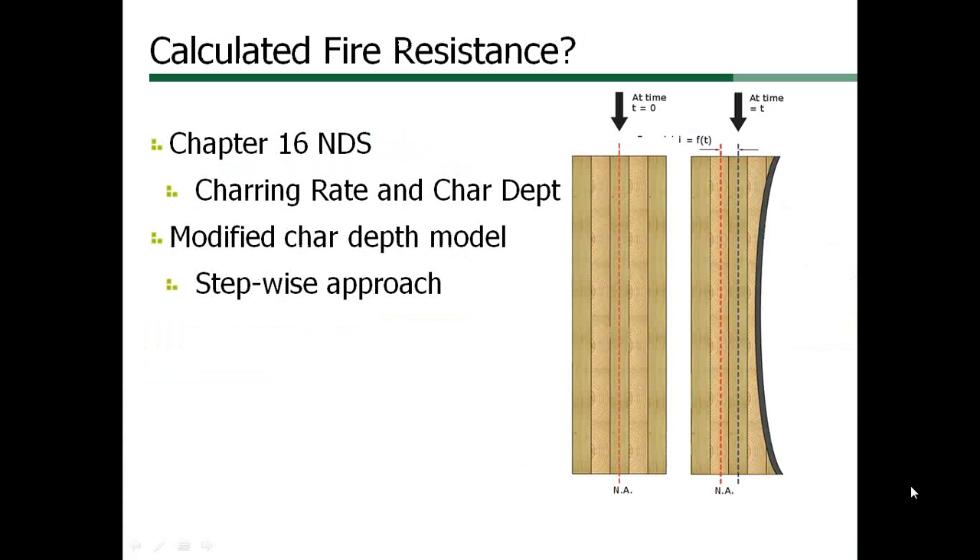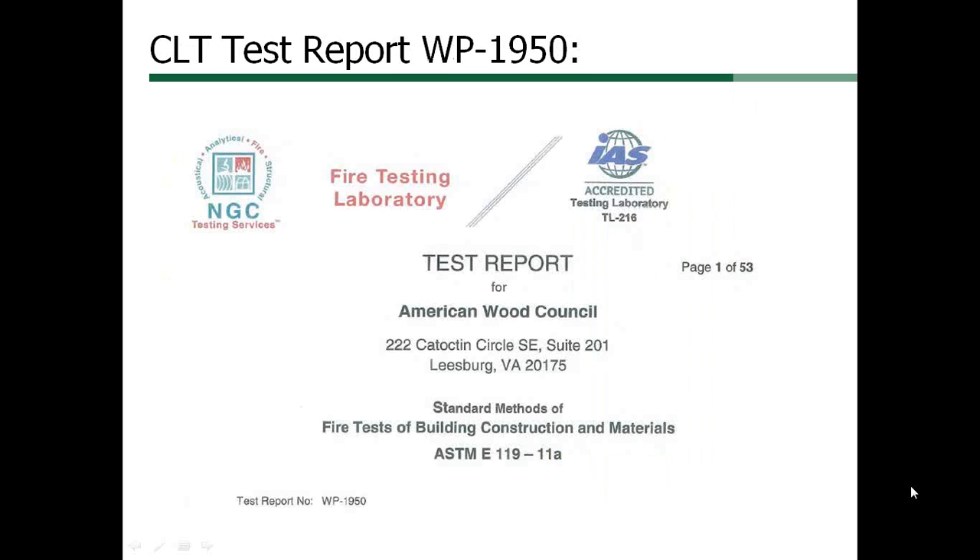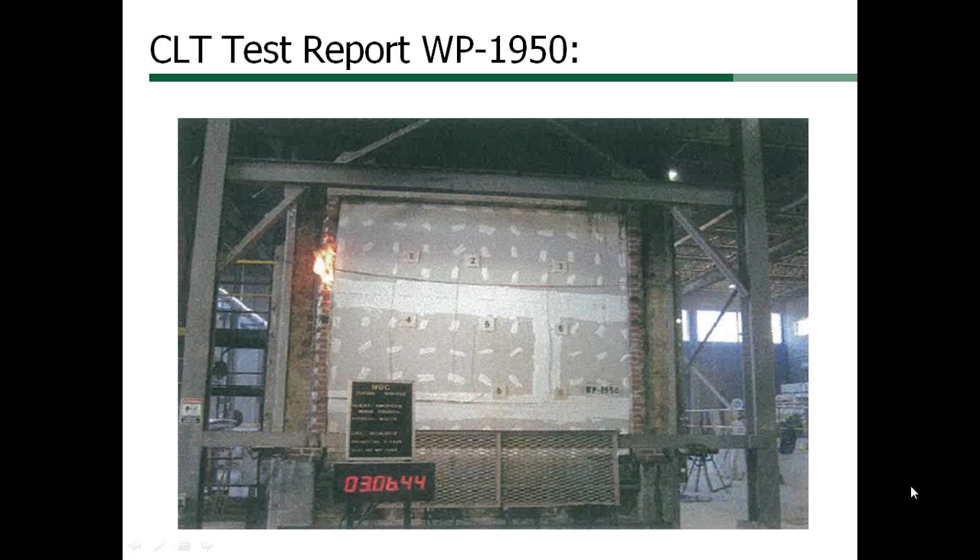CLT chars on the fire exposed side at an effective rate that is slightly faster than sawn lumber or glue laminated timber, depending on the thickness of laminations. This standard E119 wall test was on a 5-lamination, 6-7-8-inch thick CLT wall with one layer of 5/8-inch Type-X gypsum board each side. It was loaded with 87,000 pounds of vertical load throughout the test and failed at 3 hours and 6 minutes.